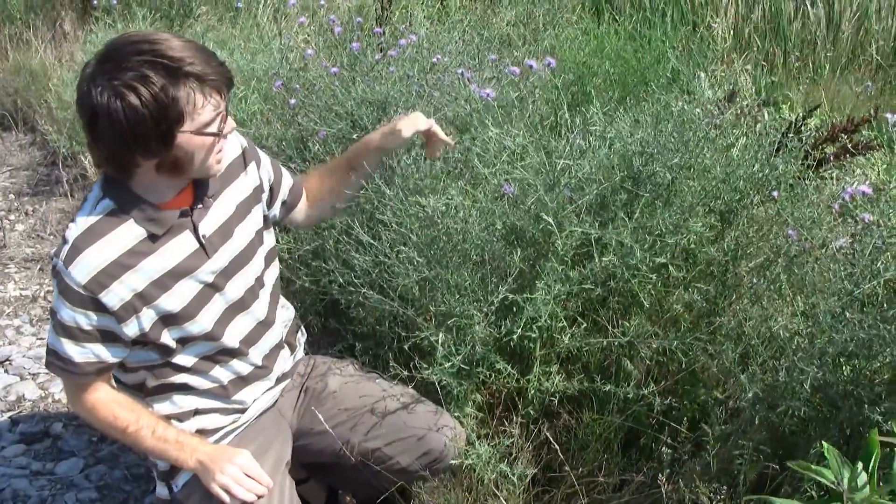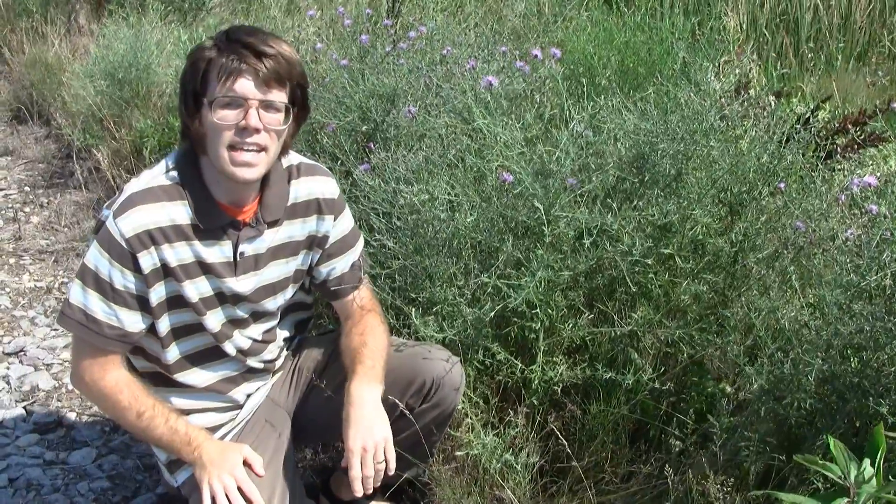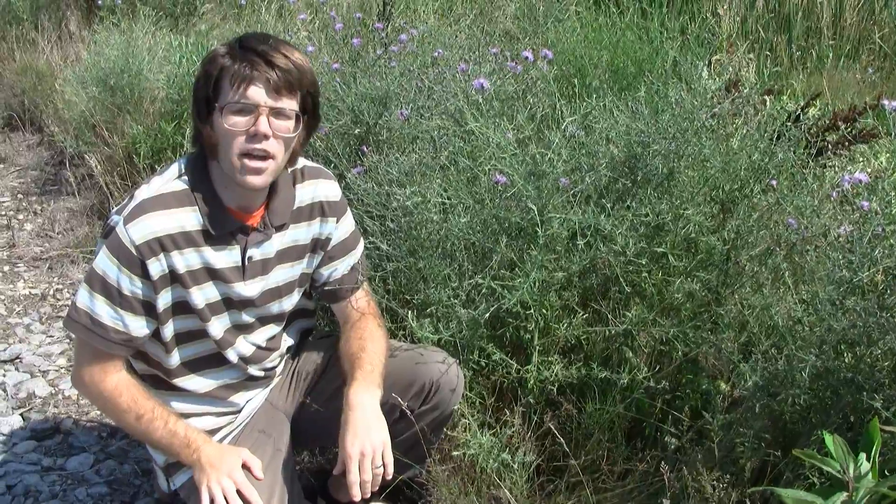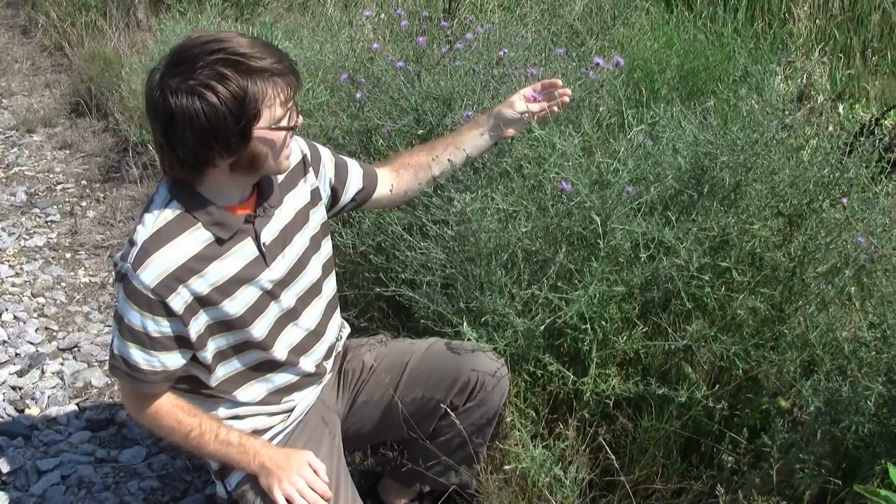These flowers give rise to seeds that have a tuft of hair at one end of them. This is a perennial plant and has a perennial taproot. There are a number of other Centaurea but all of those are non-native to Wisconsin, and you can tell this one apart by those black spots on the bracts.